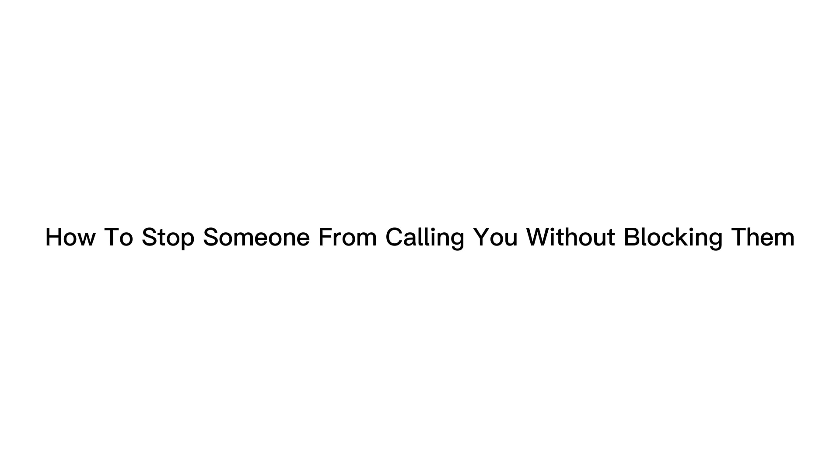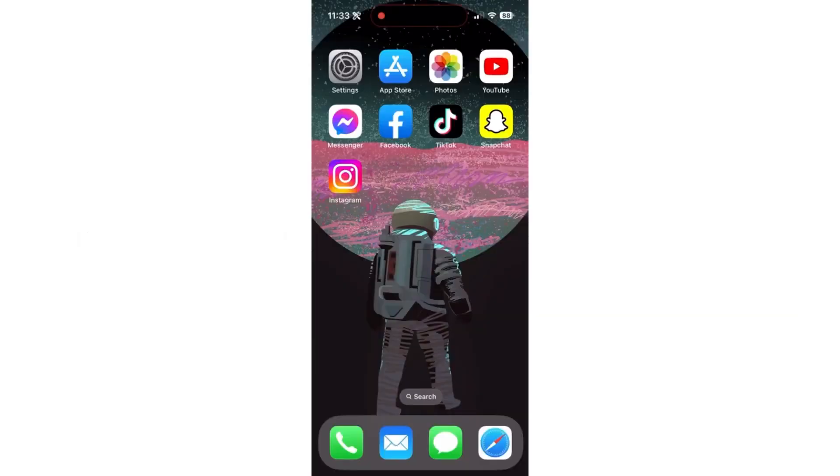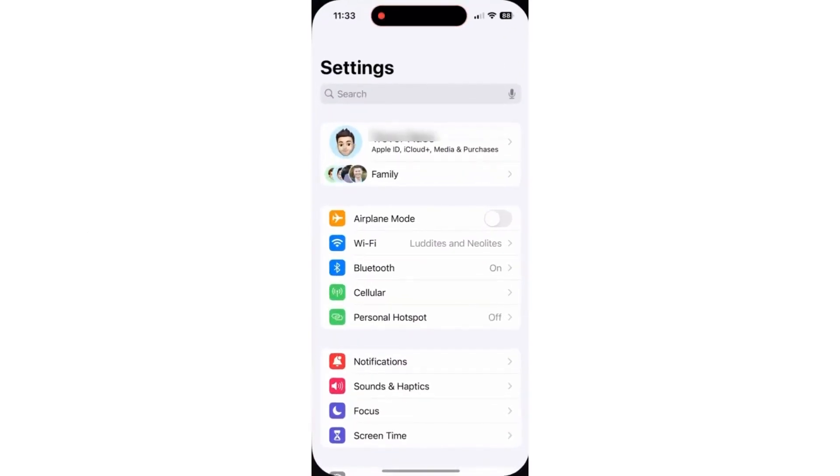In this video, I'm going to show you how to stop someone from calling you without blocking them. If you hop into your settings, you can always customize your focus mode. And this is what I would recommend doing.